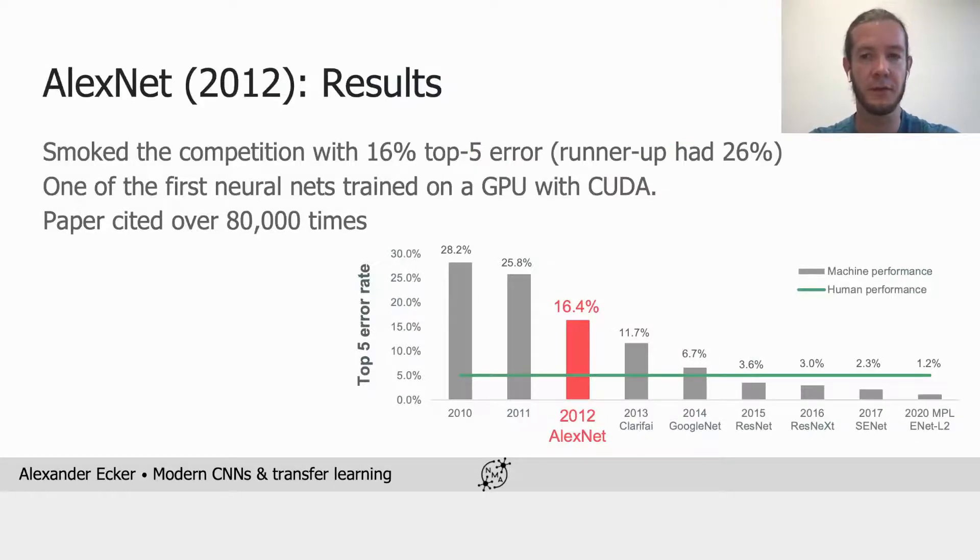We've seen AlexNet before and how it performed — it really smoked the competition in 2012 and beat everybody by around 10 percentage points. AlexNet constituted a milestone in deep learning, and the paper has now been cited more than 80,000 times.